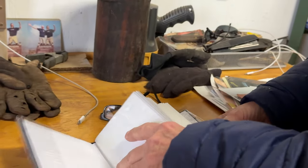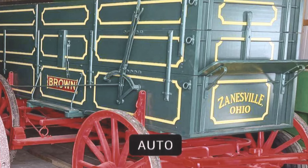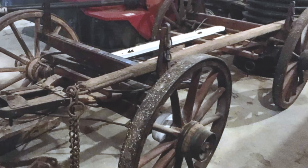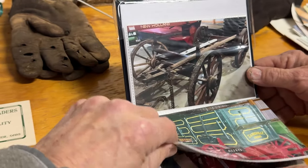This is my before-and-after book — all the wagons I've done, before and after. That's my first wagon right there. That's beautiful. So brown was the manufacturer.